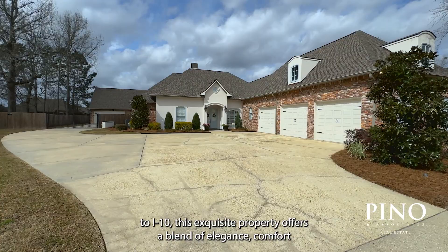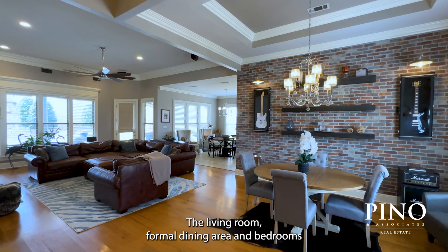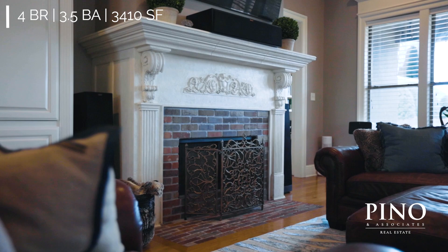This exquisite property offers a blend of elegance, comfort, and functionality, making it the perfect place to call home. The living room, formal dining area, and bedrooms feature beautiful wood flooring.